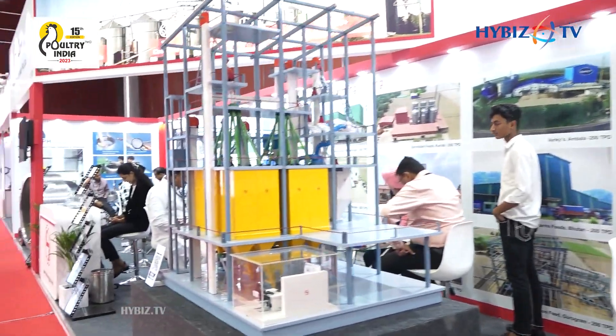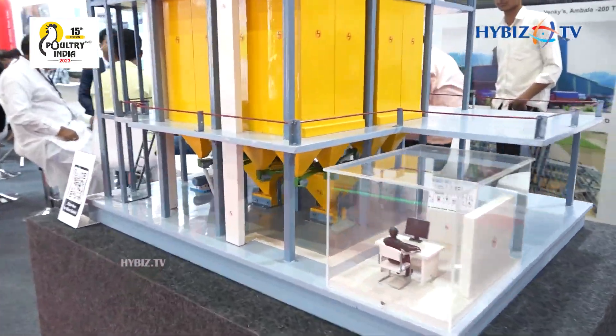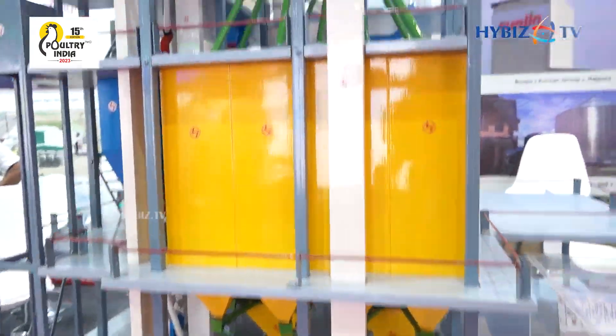This time at the poultry exhibition we displayed our new design pellet mill. This pellet mill has a capacity of around 25 metric ton per hour with the latest features and technology. We also display one pellet plant model of 20 metric ton per hour.